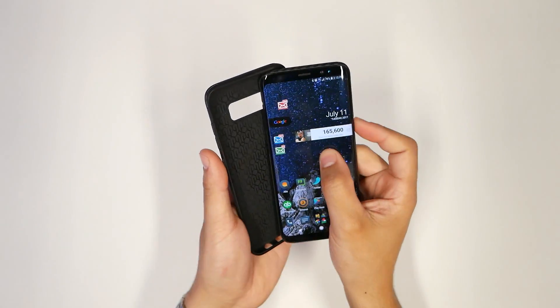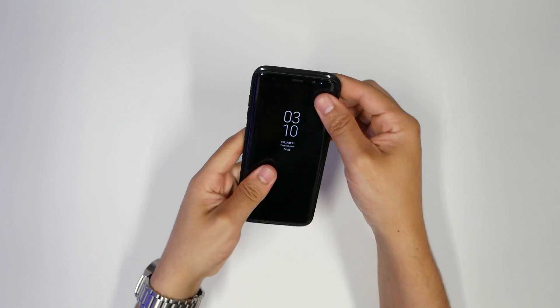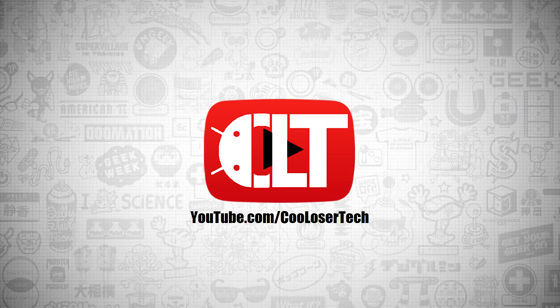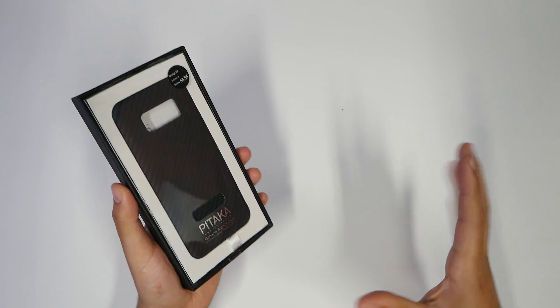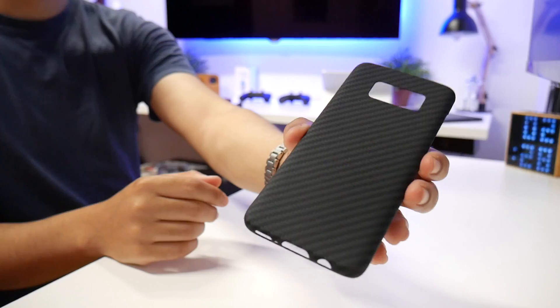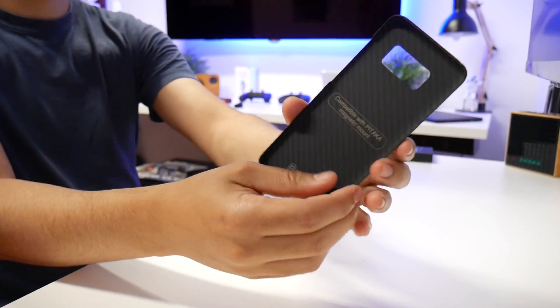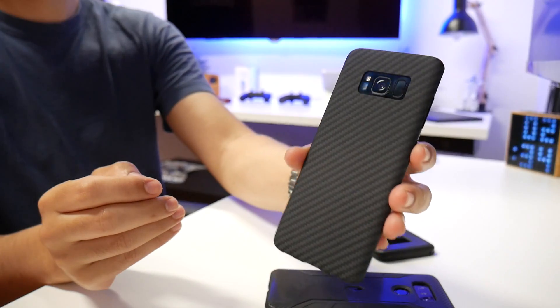The case is so thin that it will even go inside my old case. Those of you who know me — I'm not a big case user for phones. But I have run into one called the Pitaka, which is a genuine Aramid case, and they claim it to be the slimmest and lightest case in the world.